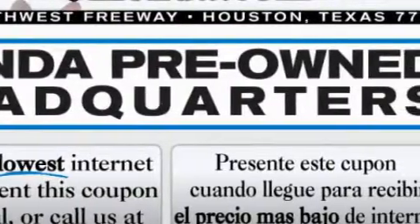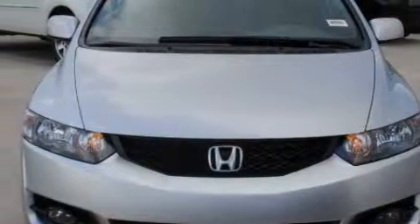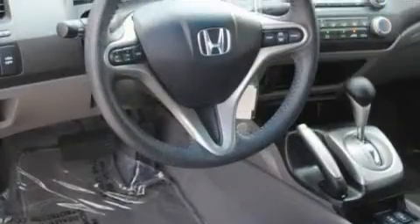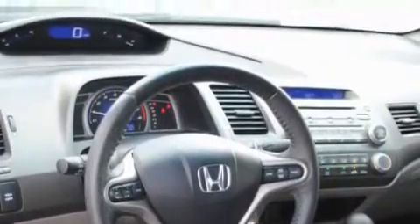Its top features include a sunroof, heated seats, leather seats, cruise control, and steering wheel mounted controls. A premium audio system, a CD player, a low tire pressure indicator, traction control and stability control systems.